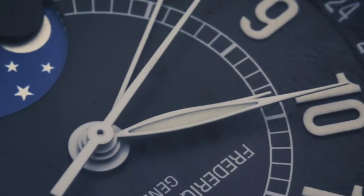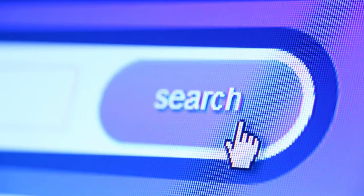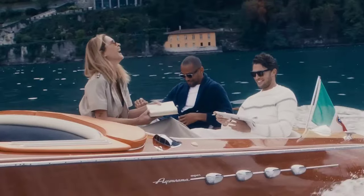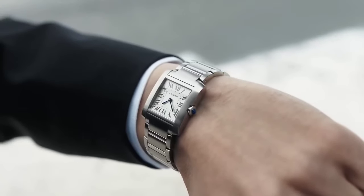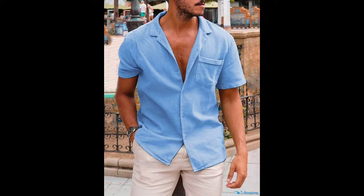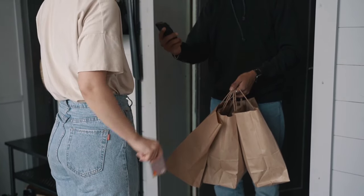The old money aesthetic — this timeless and elegant style has long been associated with refinement, sophistication, and a deep-rooted sense of tradition. In this video, we will explore the essence of the old money aesthetic and why building a wardrobe that embodies this aesthetic is so important. Old money is a style that stands the test of time and exudes a sense of effortless sophistication.